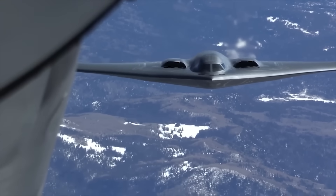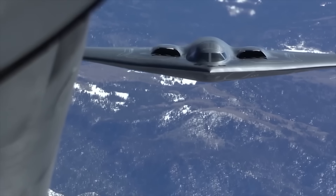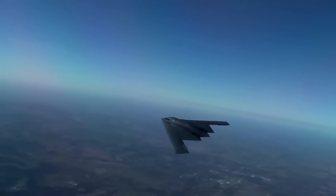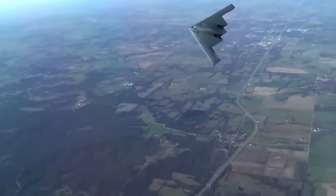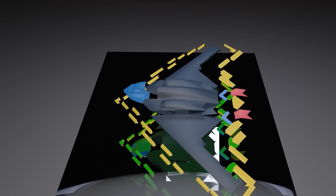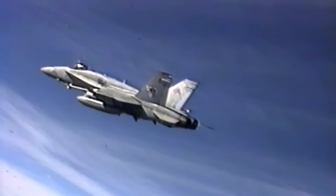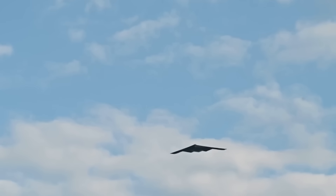But here's what sets it apart even more: only the United States has this plane. No other country on Earth has ever built anything quite like it. And the biggest visual clue that you're looking at something different is that missing tail. Because the B-2's shape doesn't follow normal flight rules — it was built with one goal in mind: don't get seen. To understand why the tail had to go, we need to understand what a tail actually does, and why stealth aircraft want nothing to do with one.